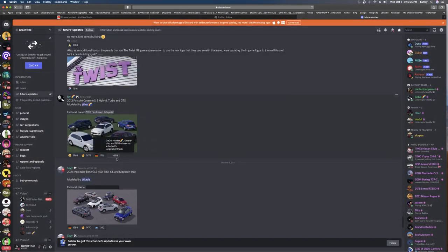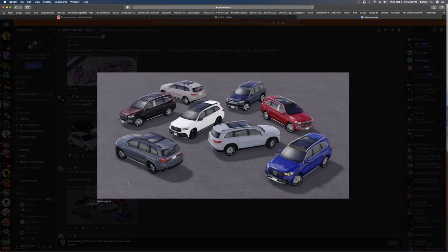Next we got the 2021 Mercedes-Benz GLS 450, 580, 63 AMG Badge, and 600 Maybach. Modeled by Cade. The in-game name is the 2021 Stuttgart Sondergland. This is how it looks. Not a big fan of the AMG — I kind of like this trim. That trim looks cool, but this other trim looks terrible. Yeah, I like that trim honestly.